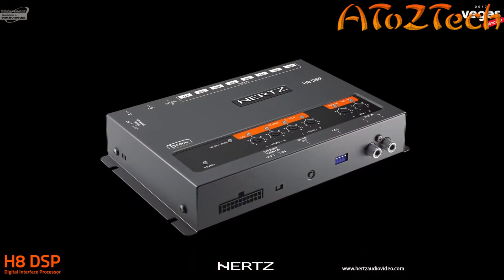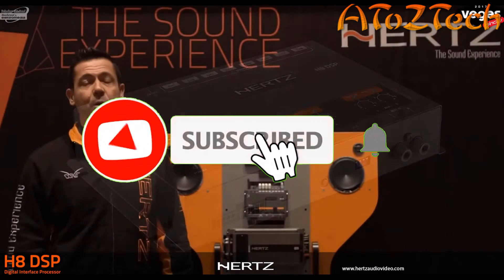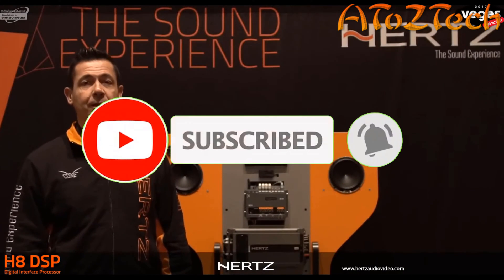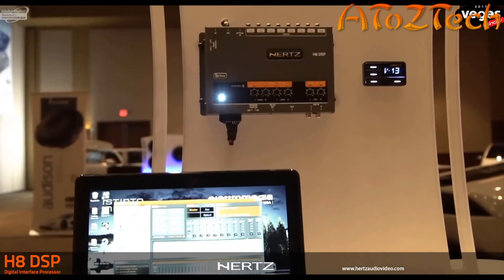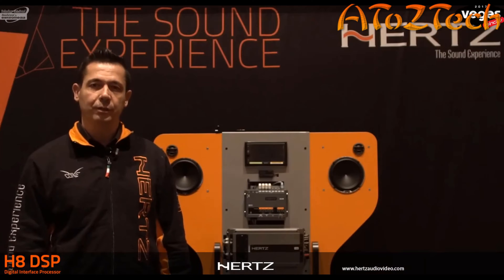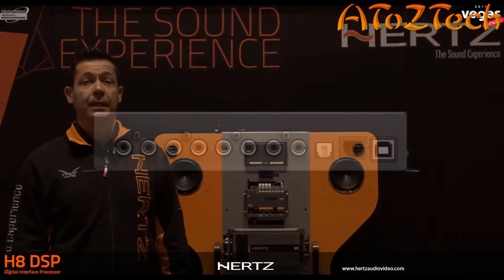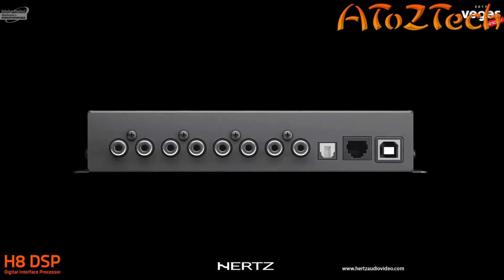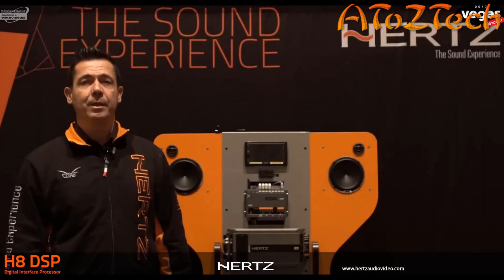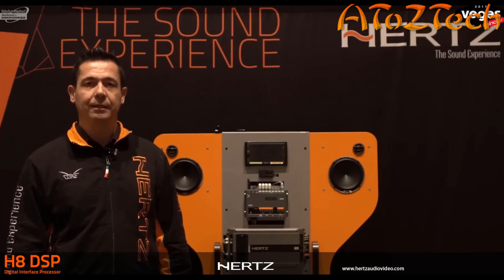I would like to introduce the Hertz H8 digital signal processor, now available in store. The H8 DSP is dedicated to OEM upgrades, transforming ordinary audio into a high-performance integrated system. It provides four high-level inputs, plus a stereo analog and an optical digital input. The optical input accepts signals up to 96kHz/24-bit, assuring compatibility with hi-res music files.